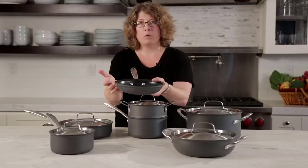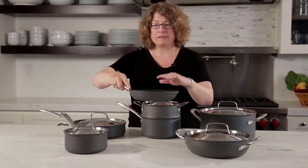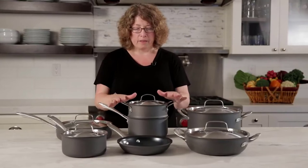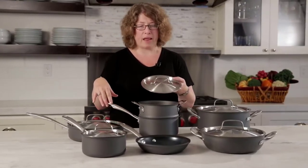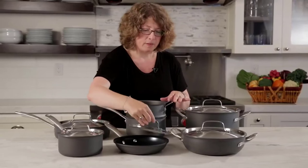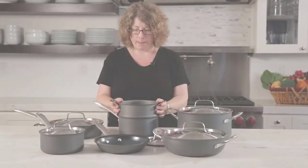In this 12-piece set, you'll get an 8-inch skillet, a 10-inch deep-fry pan with a lid, a 1.5 and 2.5-quart saucepan with lids, a 3-quart everyday pan with a lid, a 6-quart Dutch oven with a lid, as well as a steamer insert that will fit in the 2.5-quart saucepan. This set is durable, practical, and just all-around wonderful. There isn't any better time to go green than now, and with this cookware set, you can do it as easily as the click of a button and be reminded of your eco-friendly choice with every flip of the pan.